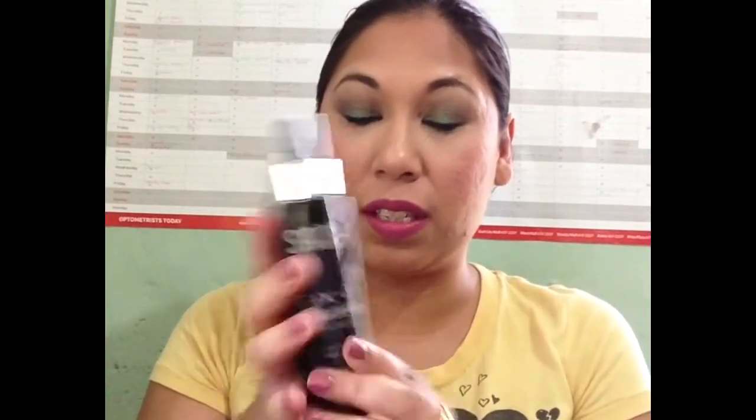To set my makeup, I'm using my Sasha Fix It Spray. I have quite a few setting sprays so I'm working on using them up. That's what I'm using for face. Let's get on to what I'll be using for my eyes.